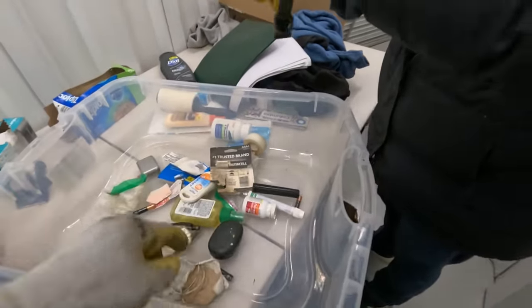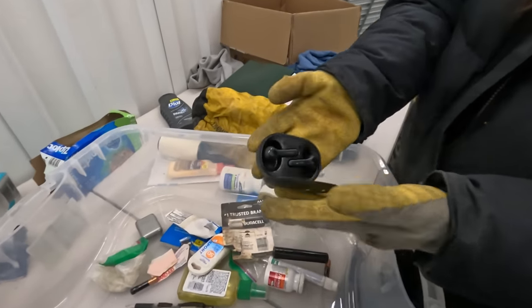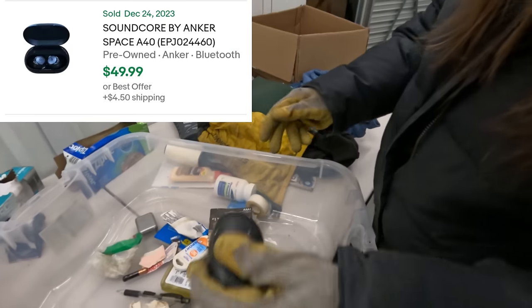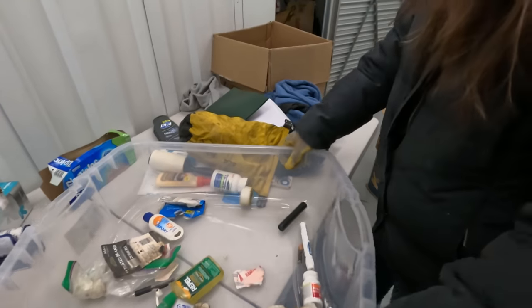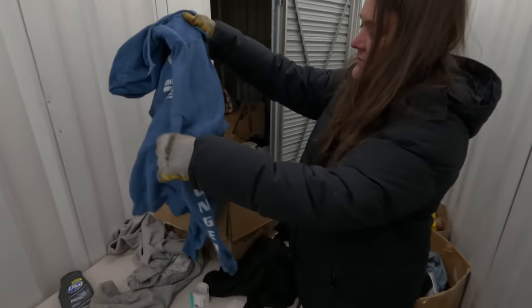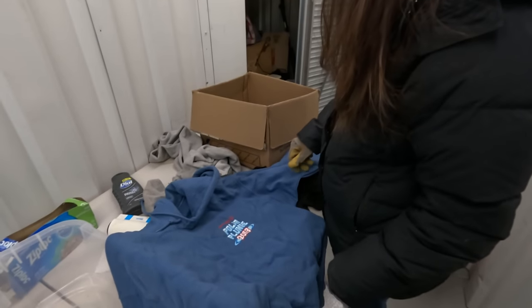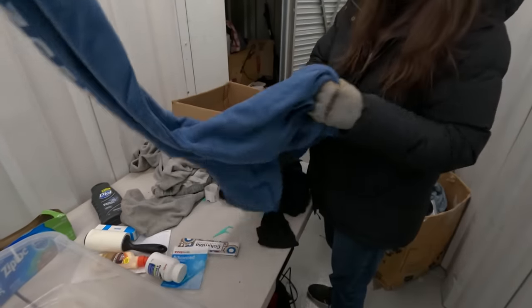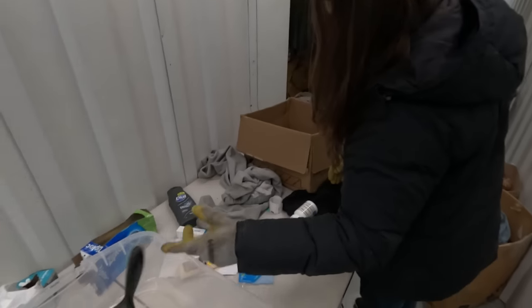Let's look — another headphone case. Oh, they're in there. Can you read the brand — Soundcore. I'll put those aside. Long johns — what is this one? That looks nice — Polar Plunge 2013. Looks like a decent hoodie though.